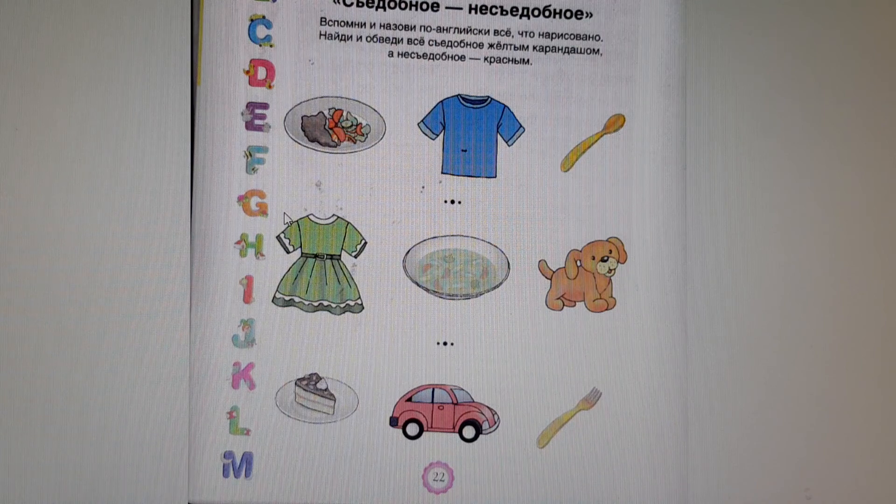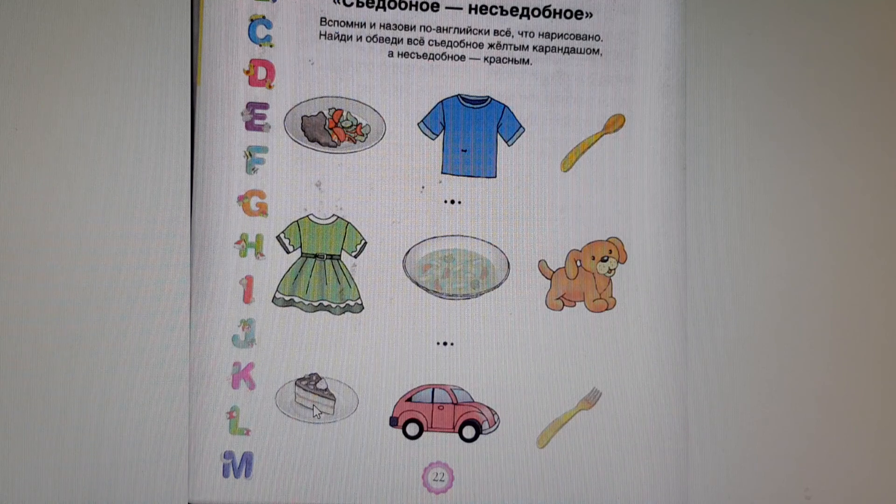Can you eat soup? Yes, I can. Edible. Can you eat a t-shirt? Yes, I can. Edible. Can you eat a car? No, I can't. Inedible.